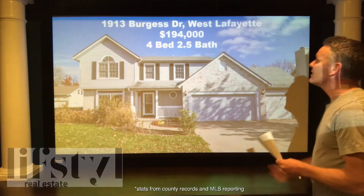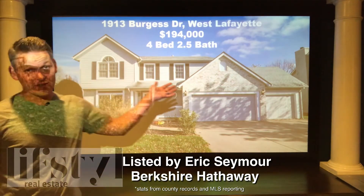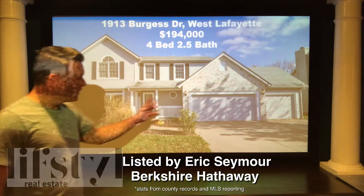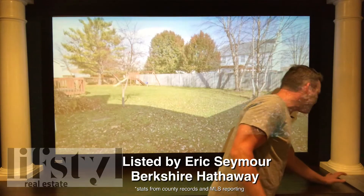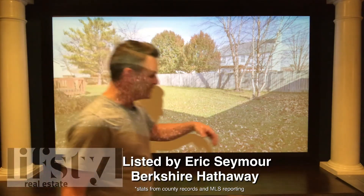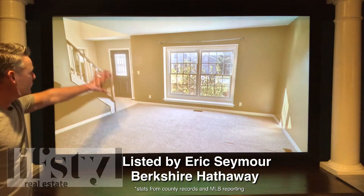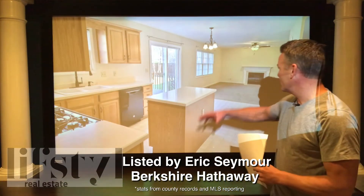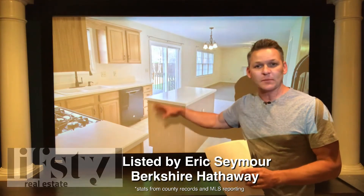We are at 1913 Burgess Drive, West Lafayette. $194,000 for this four bed, two and a half bath — that's a pretty good price, especially in this neighborhood. It's in the Green Meadows subdivision. We've got the three car garage. I really like this house in this neighborhood; it's super close to campus. All the backyards in this neighborhood are pretty sizable, and this one is just the same. We've got the family room with the foyer going up, and typical of this neighborhood is this open concept leading into the living room from the kitchen and then going into the backyard off the patio door.